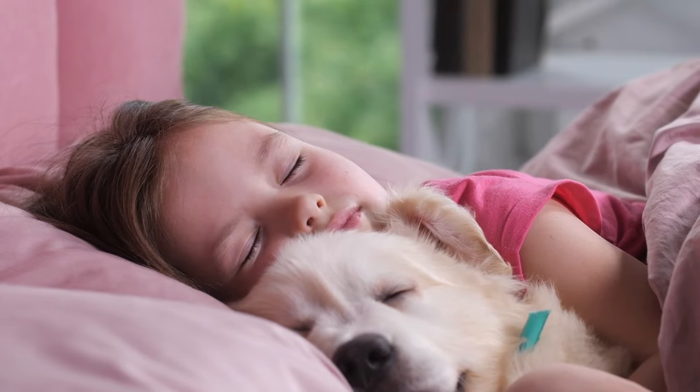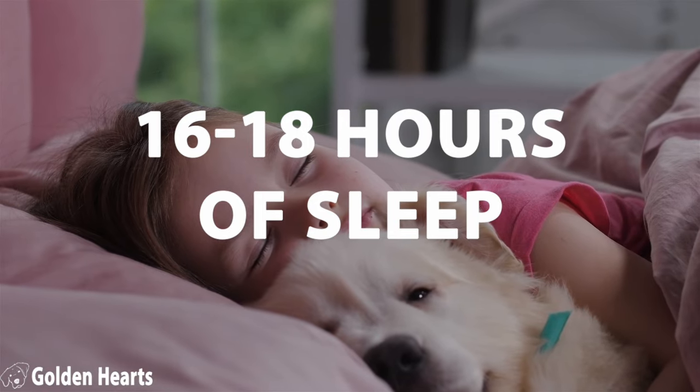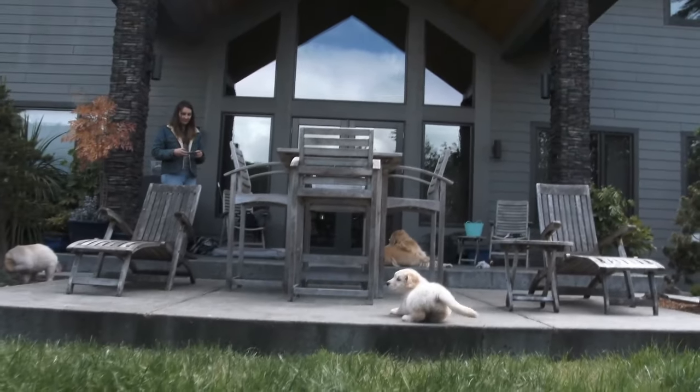Puppies need 16 to 18 hours of sleep every day. This can be especially confusing for us puppy owners because a tired puppy can sometimes look like an energetic puppy.